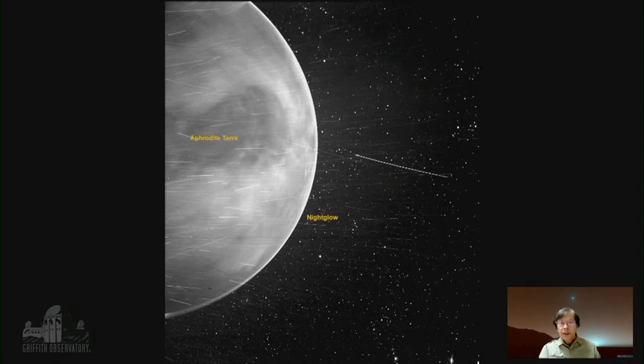The interesting and very unexpected thing is that the camera was able to see a dark feature called Aphrodite Terra, which is a highland region on Venus — but it's actually showing through the clouds. The scientists wondered what was happening, because the camera is only designed for visible light.